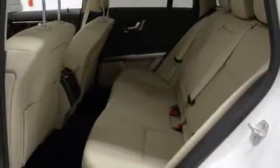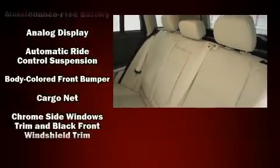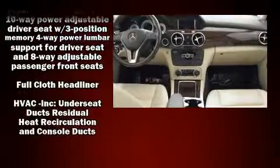Mercedes-Benz ensures the safety and security of its passengers with equipment such as dual front impact airbags, front side impact airbags, traction control, brake assist, anti-whiplash front head restraint, ignition disabling, an emergency communication system, and four-wheel disc brakes with ABS.